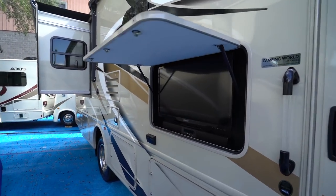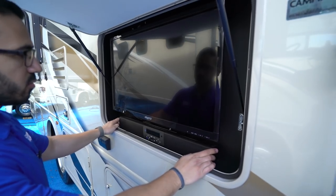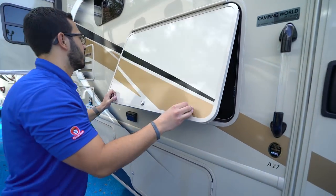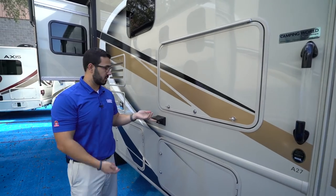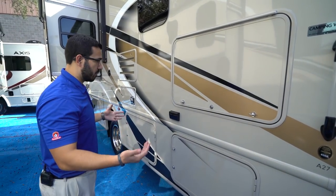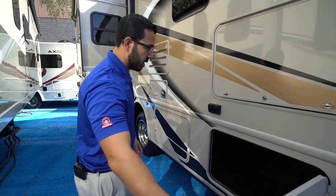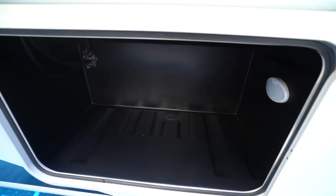Moving back further, there's an outdoor entertainment system: a TV in the center with a sound bar underneath, great Bluetooth-capable sound quality. For outdoor power needs, there are dual electrical outlets — perfect if you want to set up an electric griddle for breakfast outside.